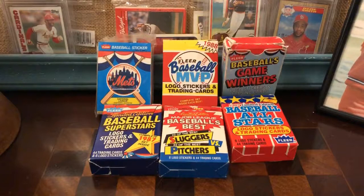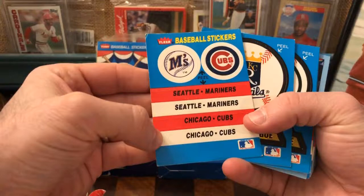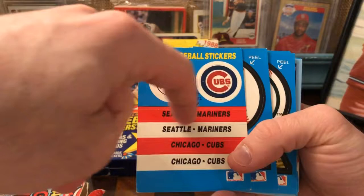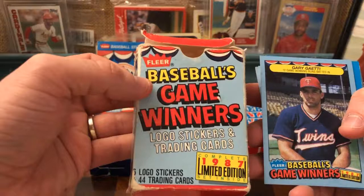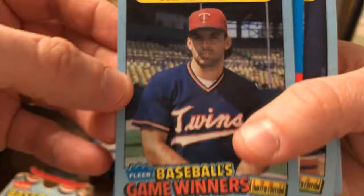I thought I would just kind of look through them — I haven't really done that yet. I just kind of opened them to see what's there. These, I think, are separators for organizing your cards, possibly. But there's all kinds of awesome stickers. And then this — this is from '87, limited edition Baseball's Game Winners. The theme is here's Gary Gaetti: 12 game-winning runs batted in.